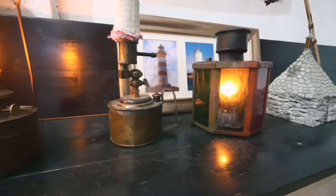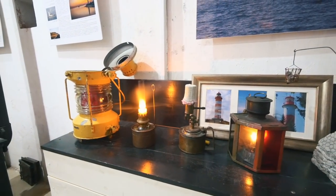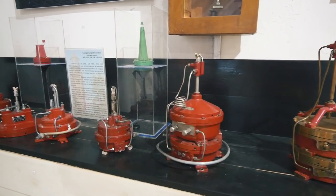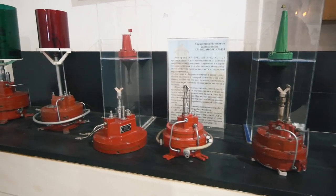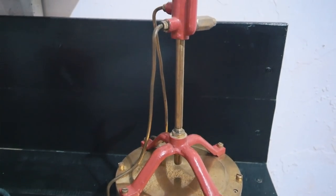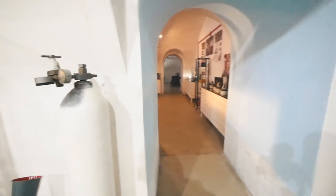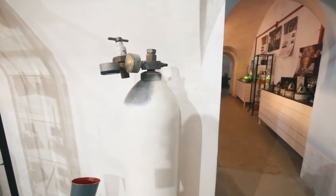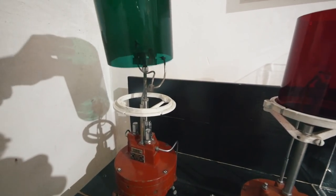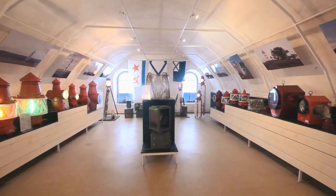The first lighthouses started with a kerosene lamp just like this one — many lamps like this were installed on top of lighthouses. After kerosene came gas acetylene, and now we can see the pressure-regulating heads. These heads connect to gas bags on top, with the lamp and its lens — a massive assembly.